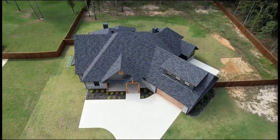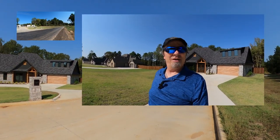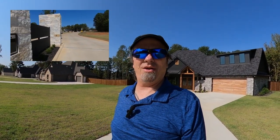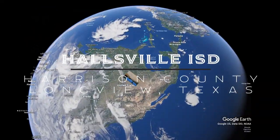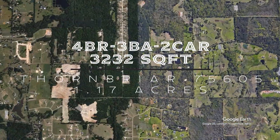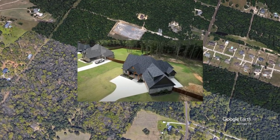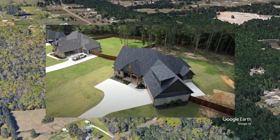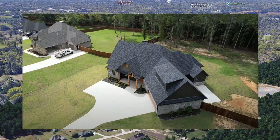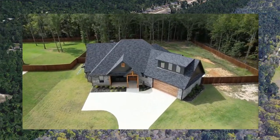Today we are at a great location in far east Longview, towards Marshall, just southeast of I-80 and the loop, out towards Country Club in the nice piney woods area. We are in the newer Thornbrier subdivision. This house has 3,232 square feet, was built in 2024, has four bedrooms, three baths, and the HOA is $450 a year.